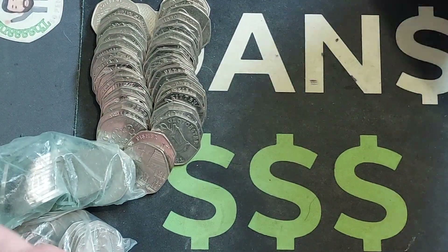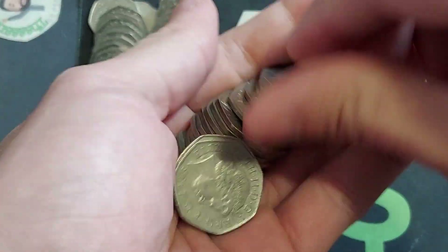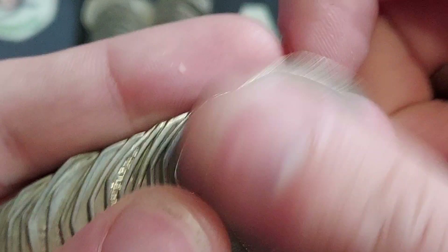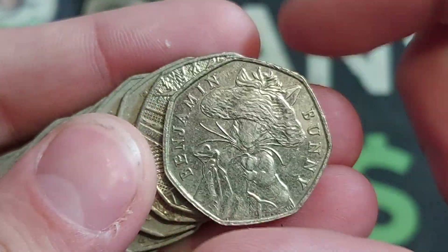The new definitive coin set has been released — let us know what you think about that coin set. We have made a video on it already, so again let us know your thoughts on that beautiful coin set.